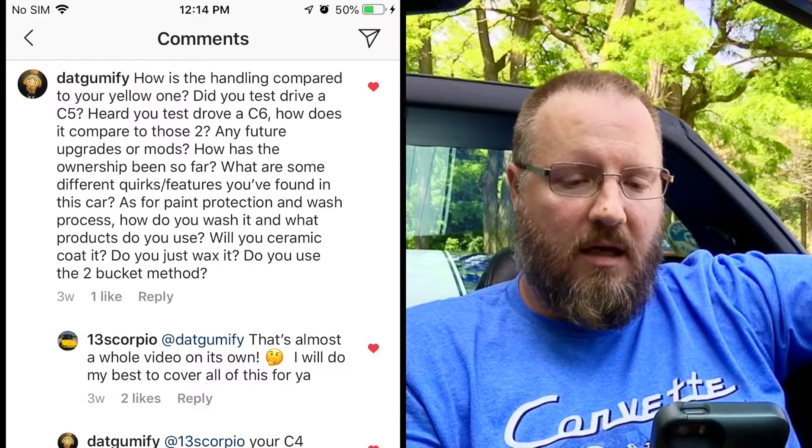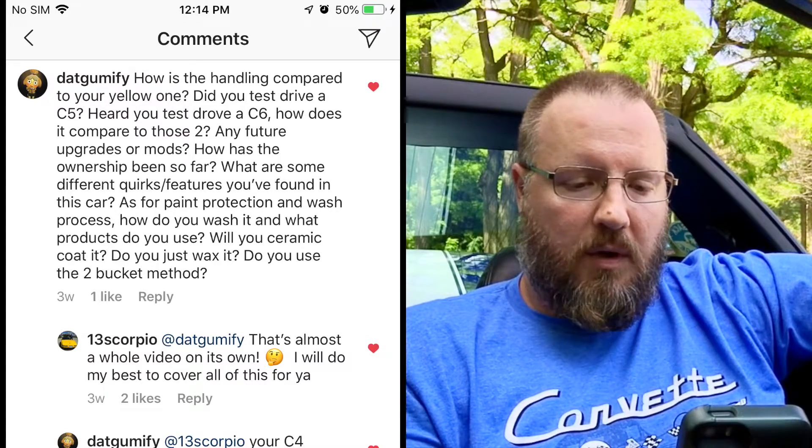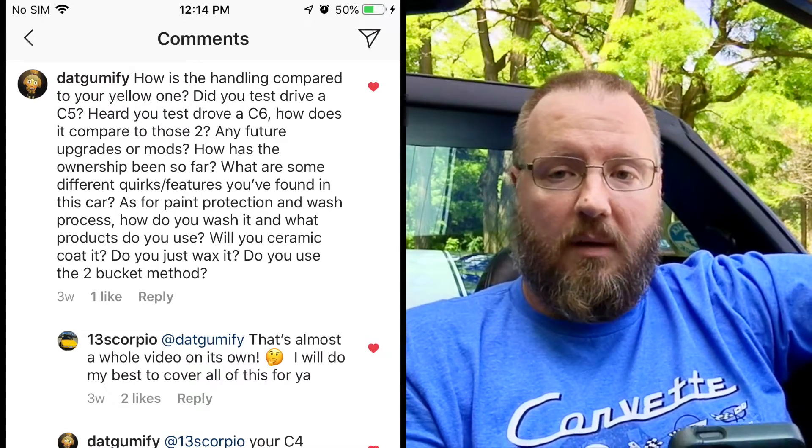The first question is from Datgumify: how is the handling compared to your yellow one? Worlds apart. This one is so planted. When I went to the racetrack up at the Dells, it just completely stuck to the track where the yellow one kind of felt a little bit more like a boat, rocking back and forth. This one is worlds apart. I don't know if it's the Z51 suspension or just a better shaped car, but overall worlds of difference.